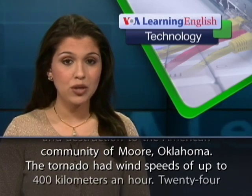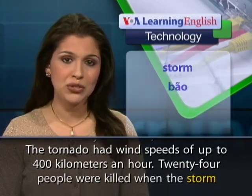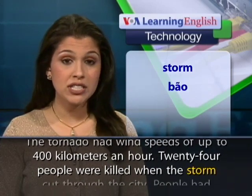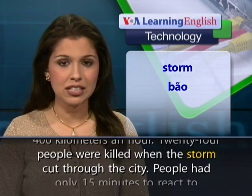The tornado had wind speeds of up to 400 kilometers an hour. 24 people were killed when the storm cut through the city.